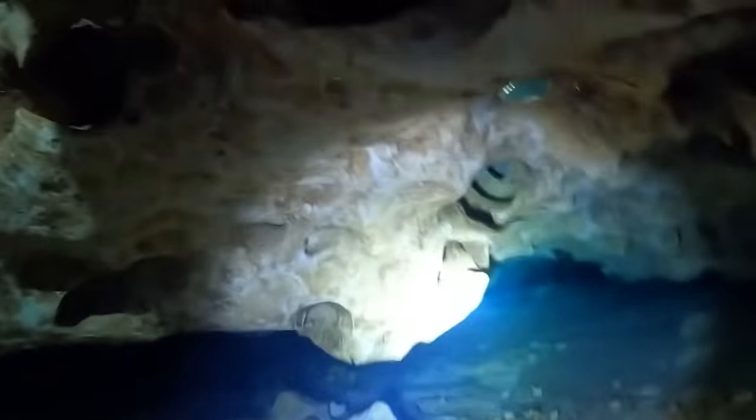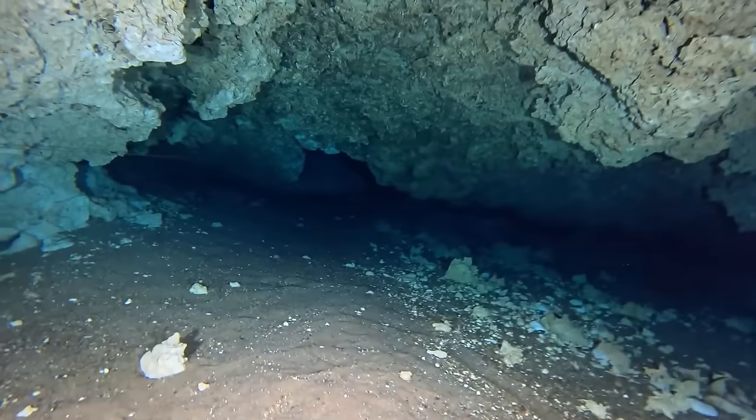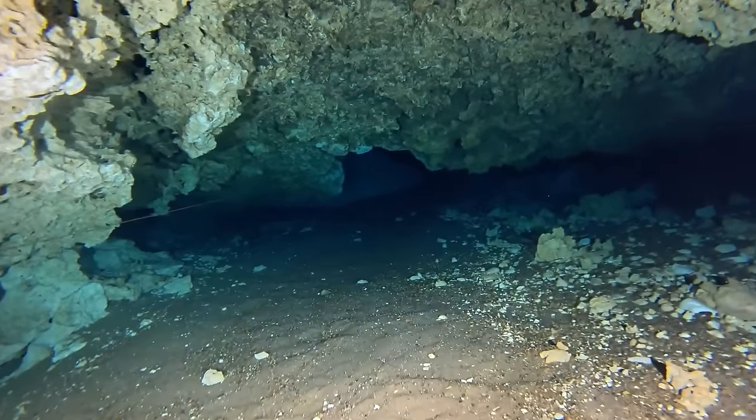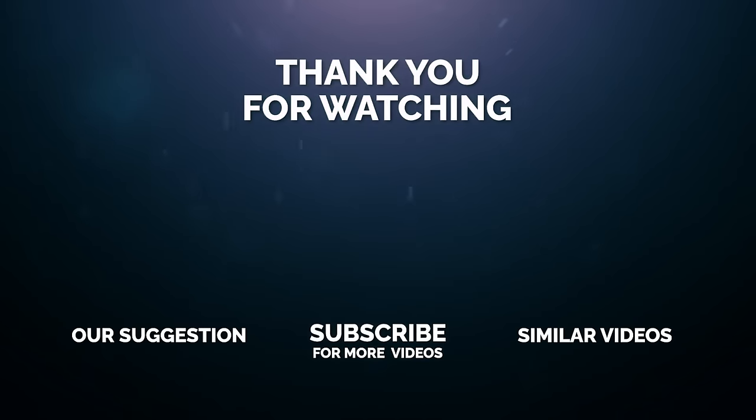We would like to thank you for watching this video. If you enjoyed watching, take a dive on the like and subscribe buttons and hit the bell icon so you get notified when we come back with another.